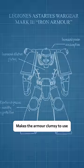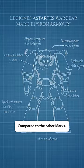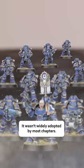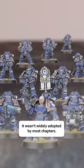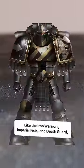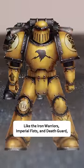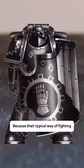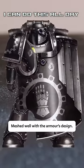But the extra protection makes the armor clumsy to use compared to the other Marks. Because the Iron Armor was never meant to replace the Mark II, it wasn't widely adopted by most chapters. Some, however, like the Iron Warriors, Imperial Fists, and Death Guard kept large amounts of Mark III suits because their typical way of fighting meshed well with the armor's design.